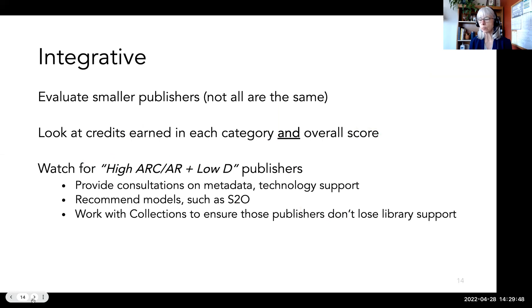In practice, we hope a library publisher can utilize LP certification at different levels for different purposes. Smaller publishers can be identified and assessed using the whole rubric. At different times you may focus on a category or the overall scores. We think a useful pattern to look for are publishers with high ARC — that is access, rights, and community — or AR scores combined with low discoverability scores.